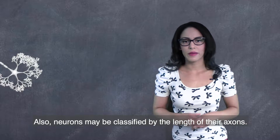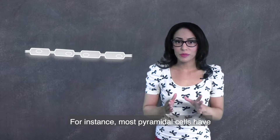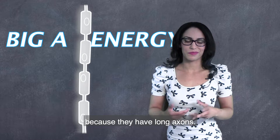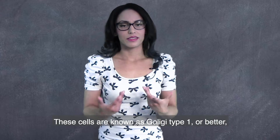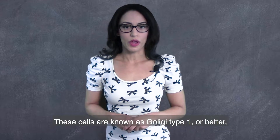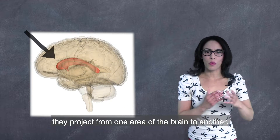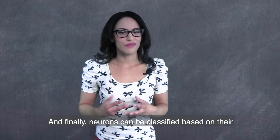Also, neurons may be classified by the length of their axons. For example, most pyramidal cells have big axon energy, because they have long axons. These cells are known as Golgi type 1, or better, projection neurons. These axons are so long they project from one area of the brain to another.